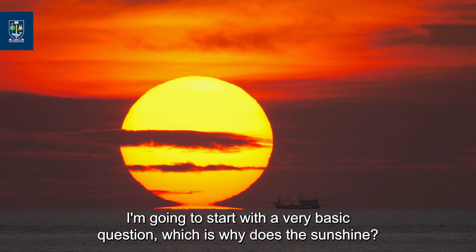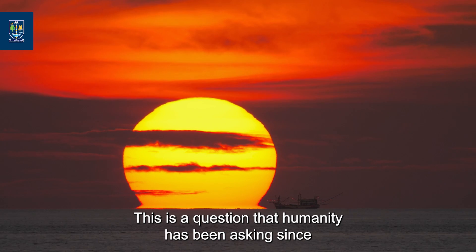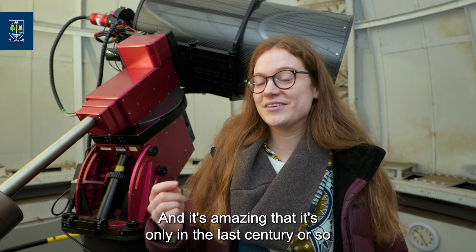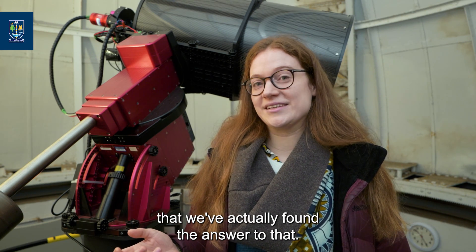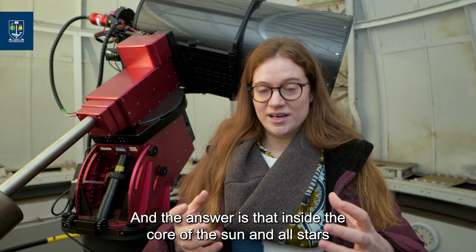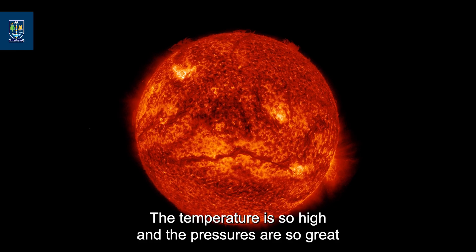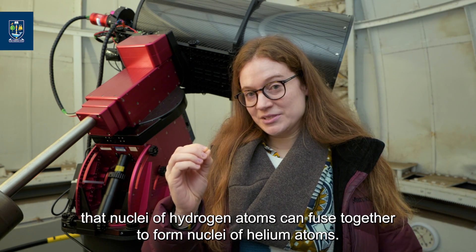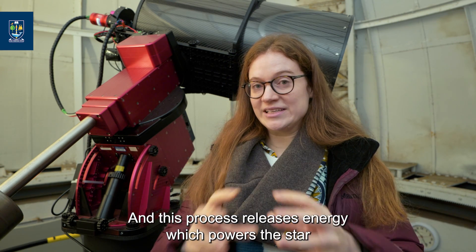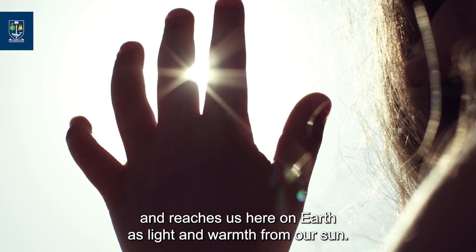I'm going to start with a very basic question: why does the sun shine? This is a question that humanity has been asking since as long as we've been asking questions about the world around us. And it's amazing that it's only in the last century or so that we've actually found the answer. The answer is that inside the core of the sun and all stars, nuclear fusion reactions are happening. The temperature is so high and the pressures are so great that nuclei of hydrogen atoms can fuse together to form nuclei of helium atoms, releasing energy which powers the star and reaches us here on earth as light and warmth.